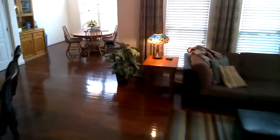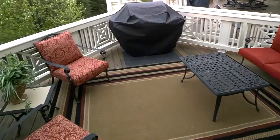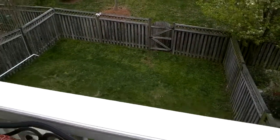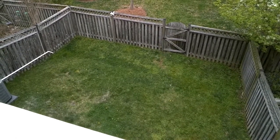Also on the main level, right off the back, we're going to head towards the back and see the deck. Walking out through here, we've got a nice deck that overlooks some common area and trees. You can also see a nice little fenced-in yard. We're going to head up to the upper level right now.